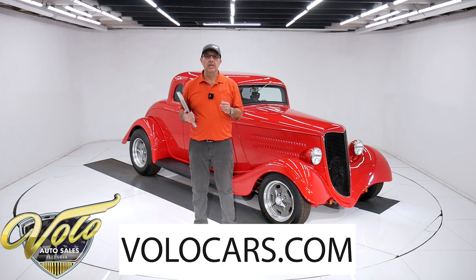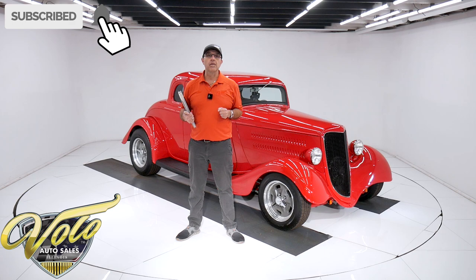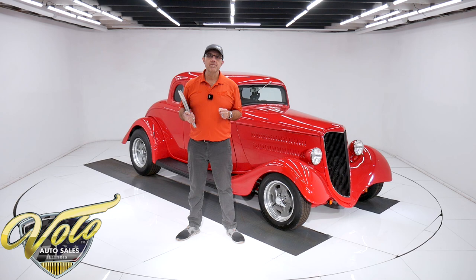You can go to our website to find the price tag along with monthly finance options on this car and every car we have for sale, along with descriptions and photos. If you enjoy the video, subscribe to our YouTube channel and click on the bell icon — you'll be notified as new ones are posted. But for right now, join me, let's go for a spin.